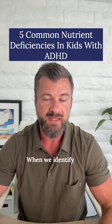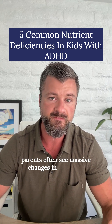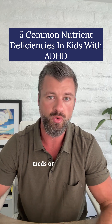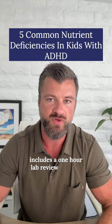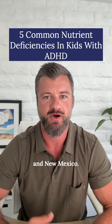When we identify and fix these deficiencies, parents often see massive changes in focus and emotional regulation without changing meds or routines. Click the link below for details on our comprehensive ADHD blood panel that includes a one-hour lab review consultation. This is only for those in California, Arizona, and New Mexico.